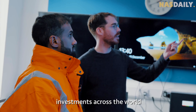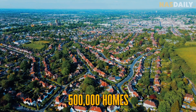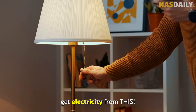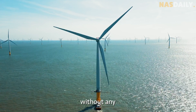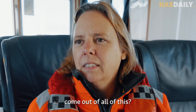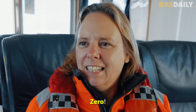Today, 500,000 homes in the UK get electricity from this wind farm, and 1,000 people get jobs from it — all with zero carbon emissions. How many carbon emissions come from producing electricity this way? Zero. Zero carbon emissions from wind turbines.